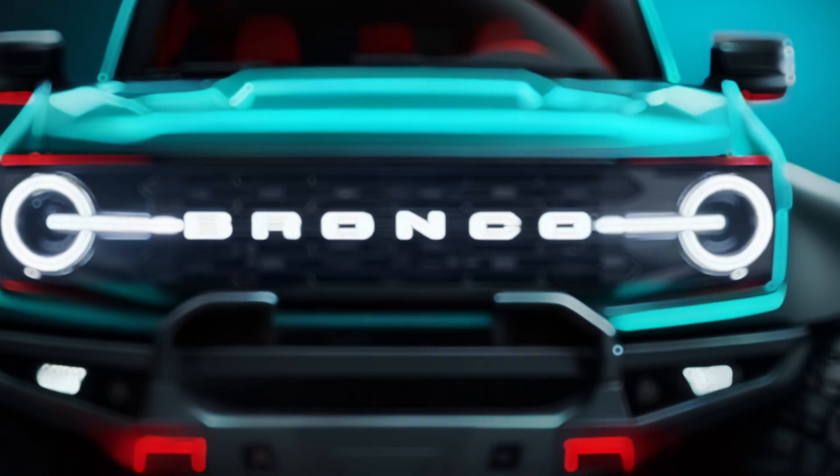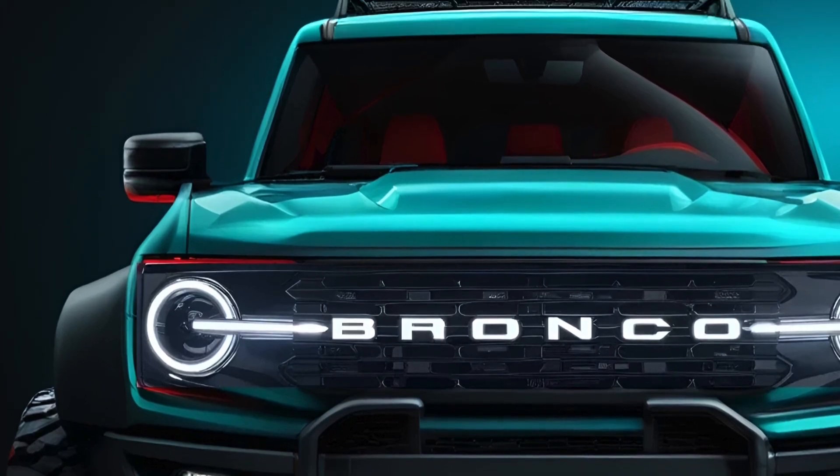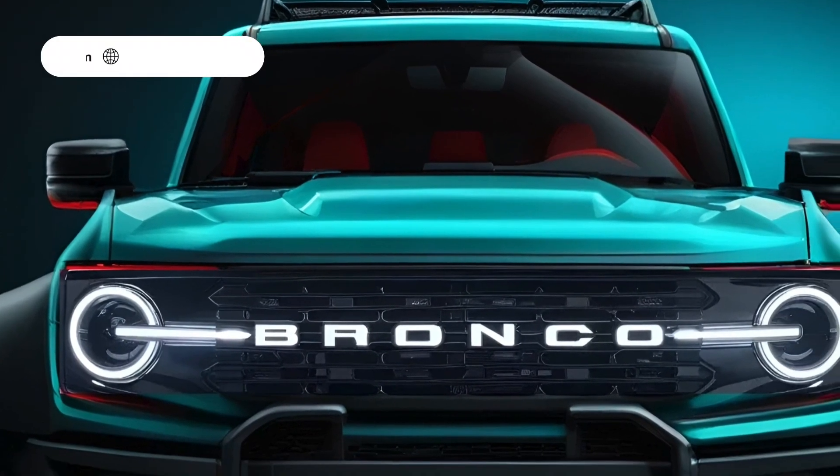Hey everyone, welcome back to my channel E-Riders. Today, we're diving into Ford's big move toward electrifying its lineup.